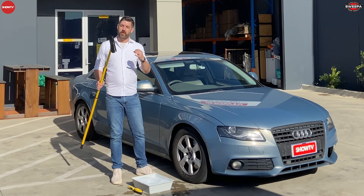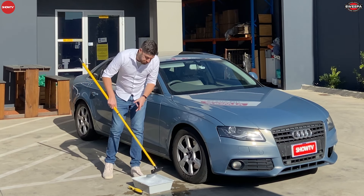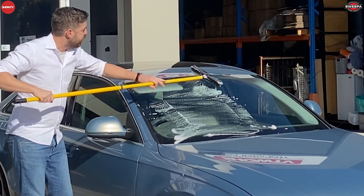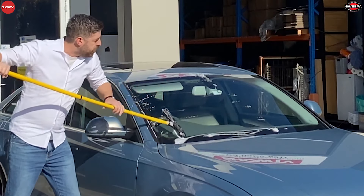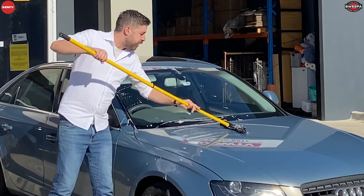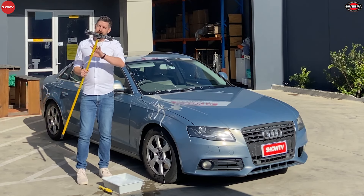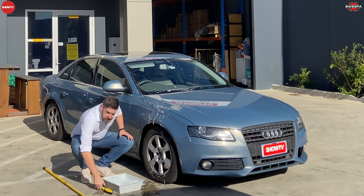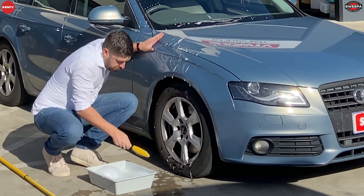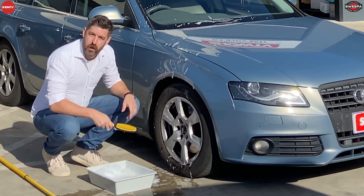With the rubber broom and squeegee combo working so well wet, it's also perfect to use on your windows and windscreen. With some soapy water — just like you would at the servo — give your windscreen a good scrub, then use the squeegee top to bottom. It's really nice and gentle on the paintwork of your car too. You can also use the rubber brush to get into much tighter areas quickly and easily. For something really dirty like tyres, just give it a little hose off if needed.